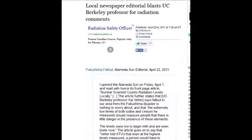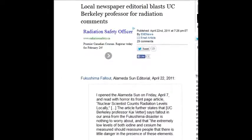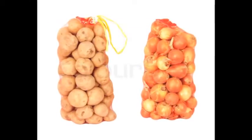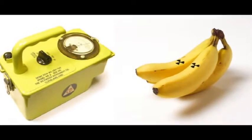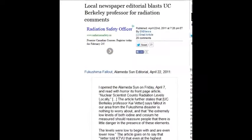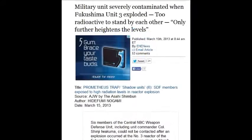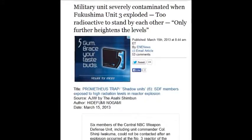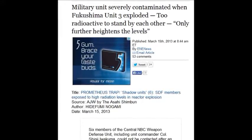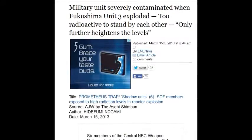A local newspaper editor blasted a UC professor for a radiation comment. The professor had equated Fukushima radiation with airplane radiation, banana radiation, and potato radiation — which is indigenous radiation. You can eat bananas all day and they'll never give you cancer. But if you eat one banana with that kind of radiation from Fukushima, your teeth will fall out before you finish it. Military units were severely contaminated at Fukushima — back on March 15, 2013, soldiers were so radioactive they couldn't stand alongside each other.